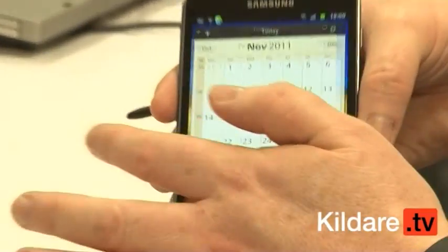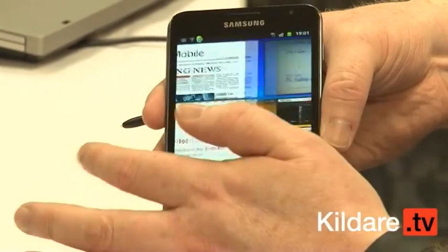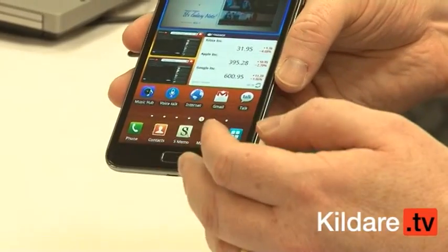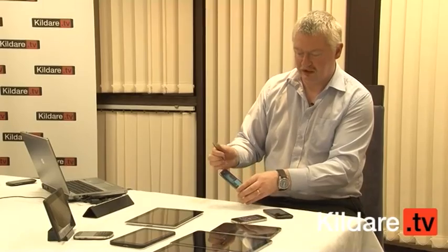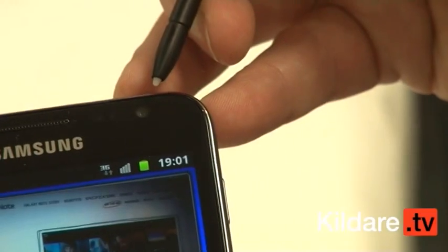You can check your calendar, get breaking news, and all the apps available in the Android marketplace are available on this. There's Gmail, and the front-facing camera is a two megapixel camera. On the back, there's a very impressive eight megapixel camera.